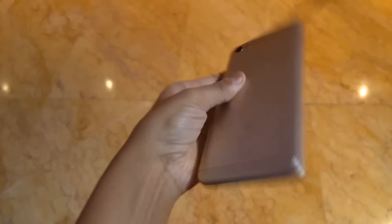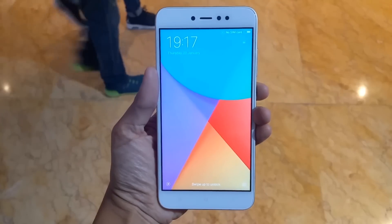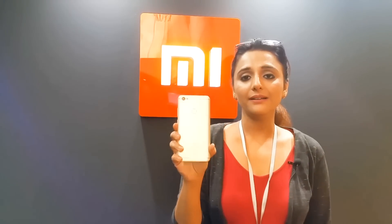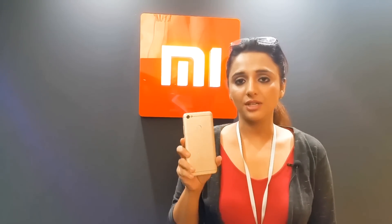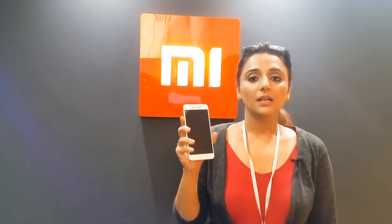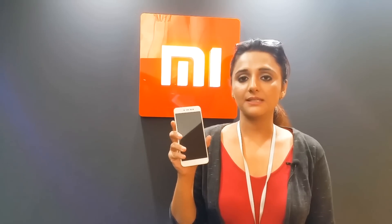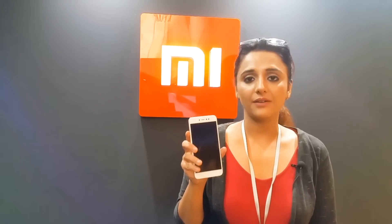So this was the Redmi Y1 with MIUI 9, available from November 8th as an Amazon exclusive and in MI Stores. It comes in Gold and Dark Gray color shades. There are two variants: 3GB plus 32GB at ₹8,999, and 4GB plus 64GB at ₹10,999.